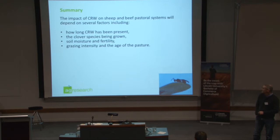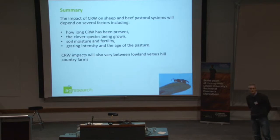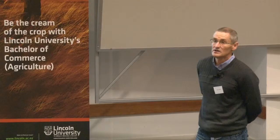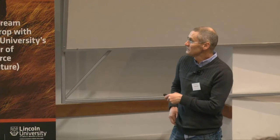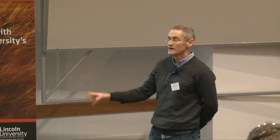In summary, the impacts of clover root weevil on sheep and beef — there's a lot we don't know, particularly in the high country areas and the foothills where we haven't done a lot of work. But it will very much depend on how long it's been there, how long the parasitoid's been there, your farming system, soil moisture and fertility, grazing intensity, and the age of the pasture.